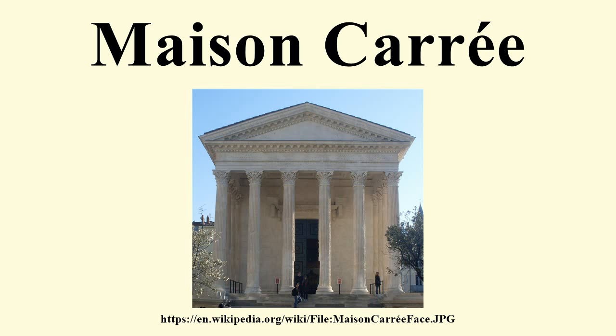Architecture. Maison Carré is an example of Vitruvian architecture. Raised on a 2.85-metre high podium, the temple dominated the forum of the Roman city, forming a rectangle almost twice as long as it is wide, measuring 26.42 metres by 13.54 metres. The façade is dominated by a deep portico occupying almost a third of the building's length. It is a hexastyle design with six Corinthian columns under the pediment at either end, and pseudo-peripteral in that twenty engaged columns are embedded along the walls of the cella.